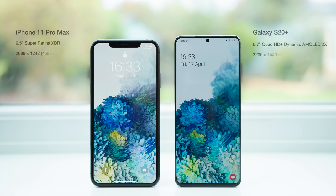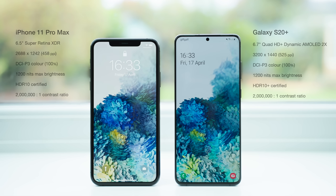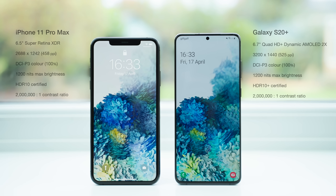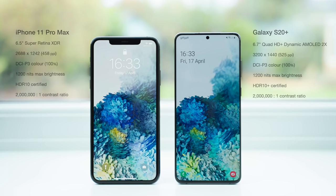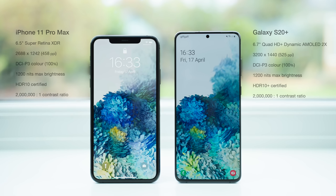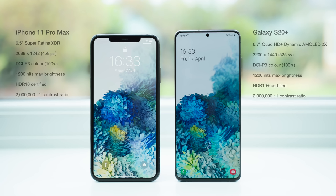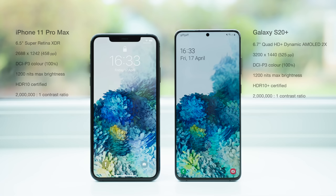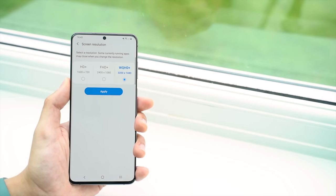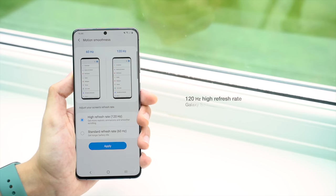The S20 Plus offers a 6.7 inch display versus the 6.5 inch display of the 11 Pro Max, but there are quite a few matching display specs. They're both OLED displays, they offer the same high contrast ratio, wide colour range, and 1200 nits of maximum brightness. They both offer HDR support too, and content is visually stunning on either phone. The S20 Plus offers a higher 1440p resolution, but the key spec that really separates the phones is the high refresh rate.